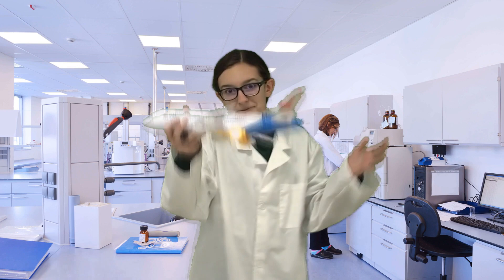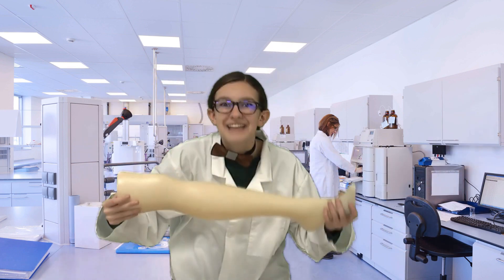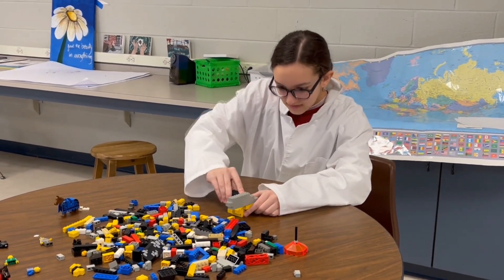Do you ever wonder where stuff comes from? Stuff like this plastic water bottle, or airplanes, or even prosthetic legs? Well, they all have one thing in common — they are made out of plastic. Plastics are made of things called polymers, which are basically molecular Legos. That means that plastics can be used to serve pretty much any purpose.